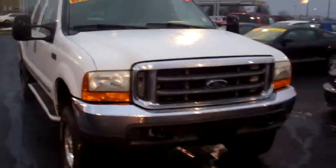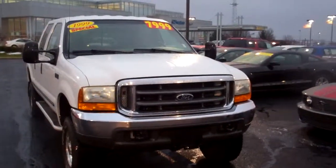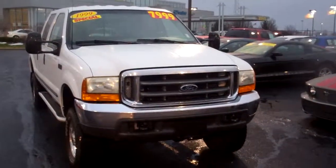This one has 134,000 miles on it. Please give me a call if you have any more questions. My number here is 317-852-2231. Thank you.